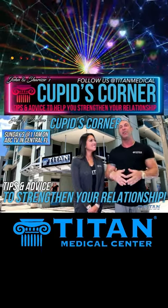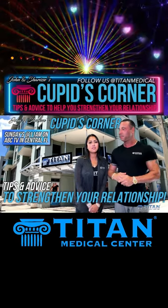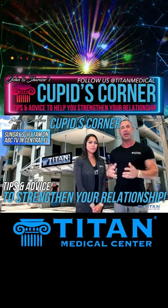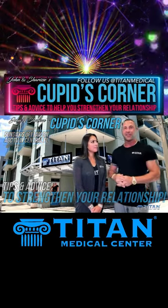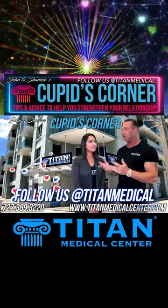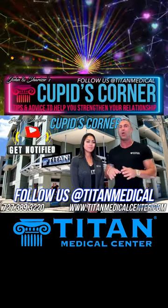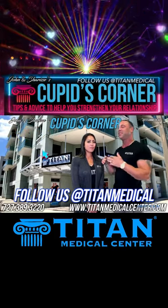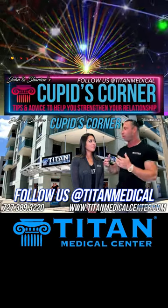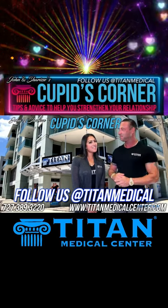It's been a great show. I hope you guys enjoy Mother's Day out there. Happy Mother's Day to all the moms — you guys do deserve that. Celebrate, enjoy yourself. Without you guys, life would not be here. Lots of love. Make sure you're watching Cupid's Corner every Sunday at 11 a.m. on ABC. If you miss it, DVR it, or go to YouTube and type in Titan Medical Center to see this show and all the other great Cupid's Corner episodes. We'll see you guys next week at 11 a.m.